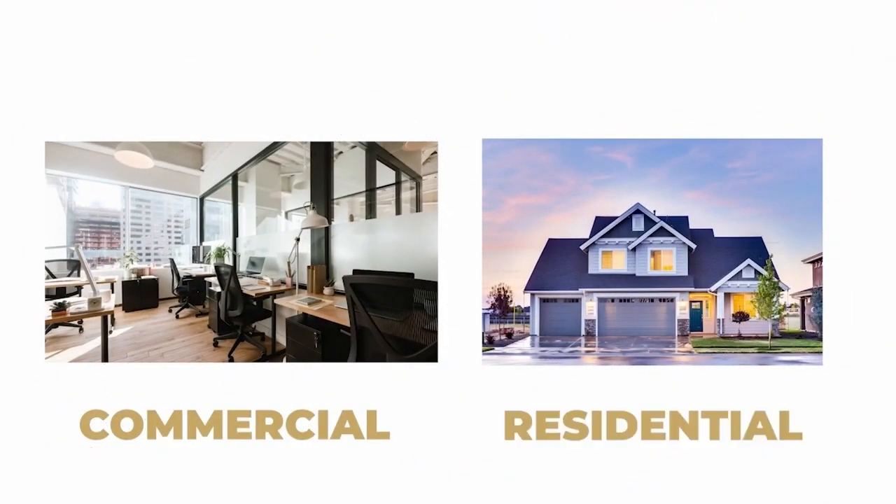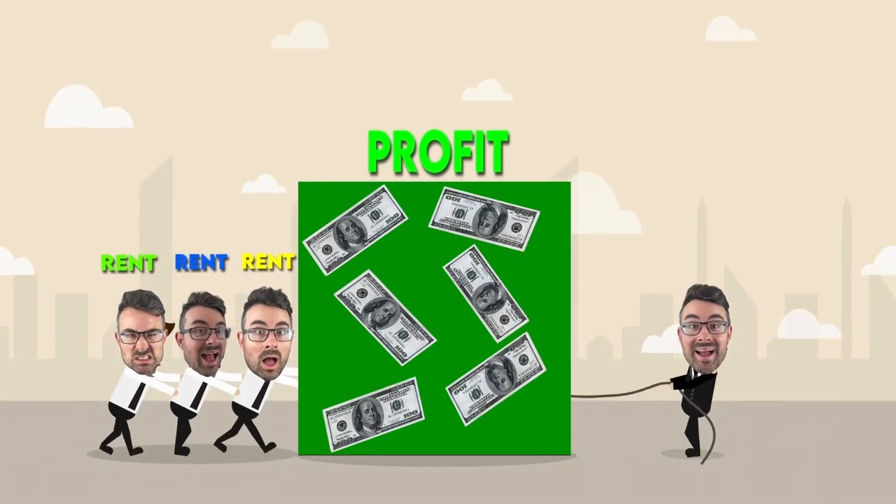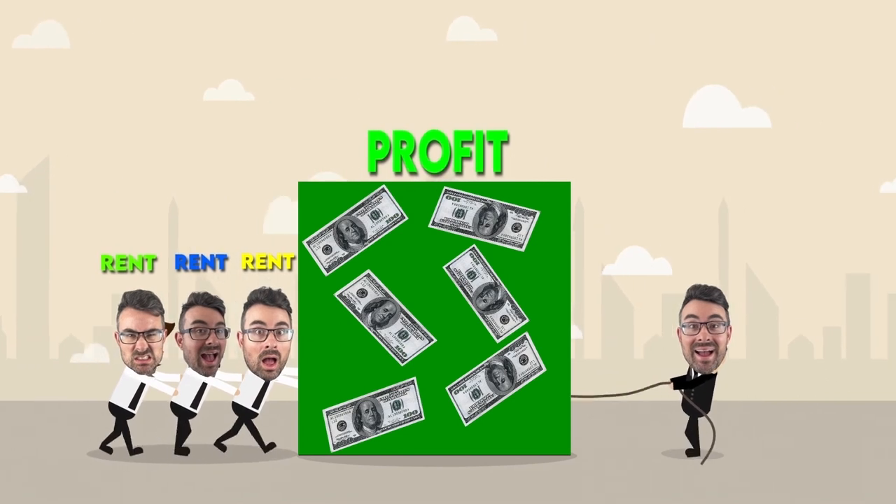That's the big difference between commercial property and residential property investing. In commercial property, I can force value onto the asset. In residential investing, you are waiting for the market to make you. You're speculating that what you buy now will be worth a lot more in five or ten years. A good professional commercial property investor comes in with a plan, figures out before they buy the asset how they can force value onto it, and then executes the plan over a set period of time.